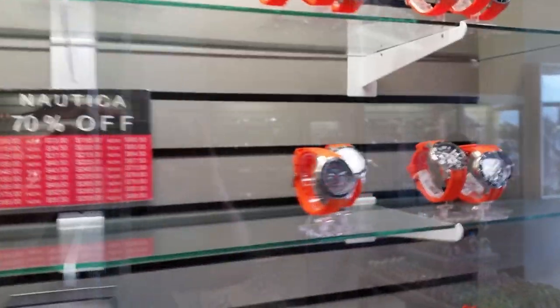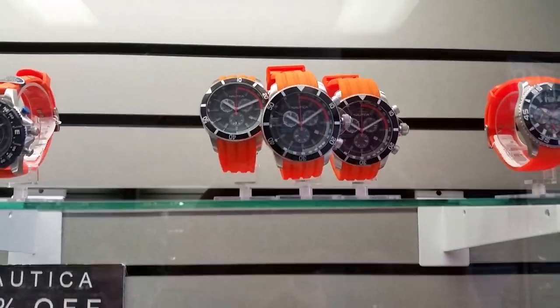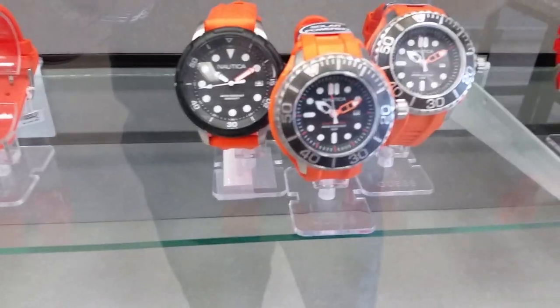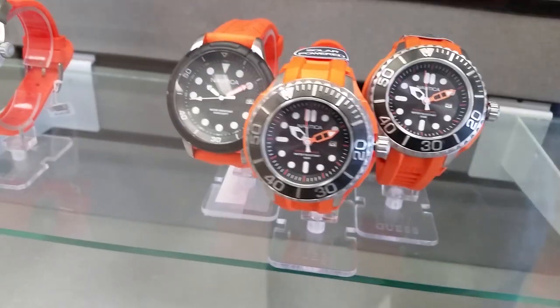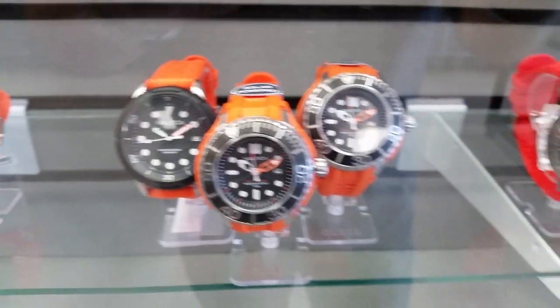A lot of orange here. I actually really like these with the orange bands on them — they're great looking watches. These are solar powered — look at those straps, that's great — using a solar movement.